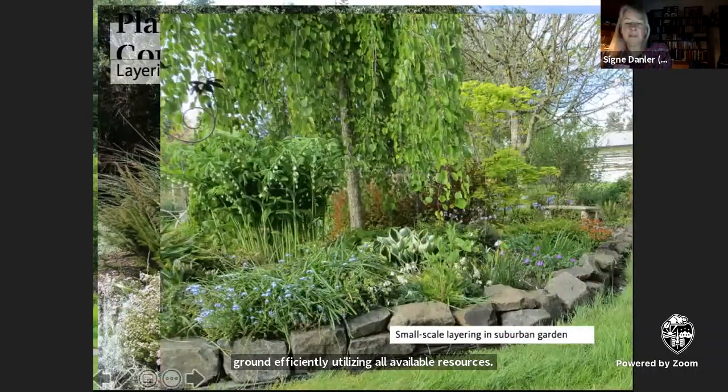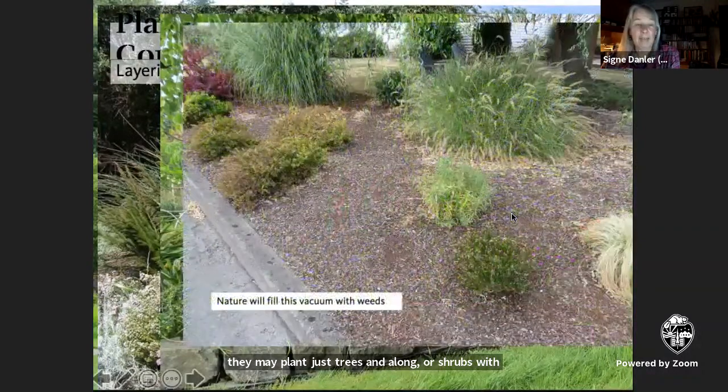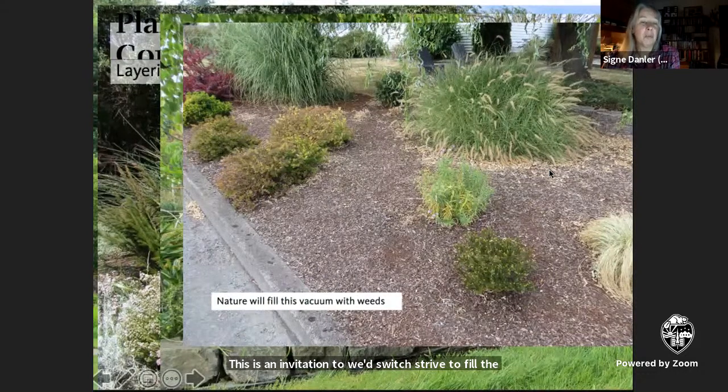All too often, people tend to skip one or more layers. They may plant just trees and a lawn, or shrubs with nothing growing underneath them. This is an invitation to weeds, which strive to fill the vacuum. Remember that saying: nature abhors a vacuum.